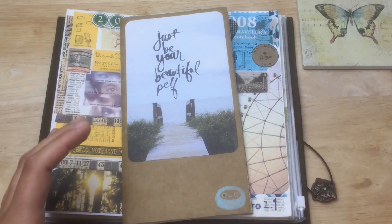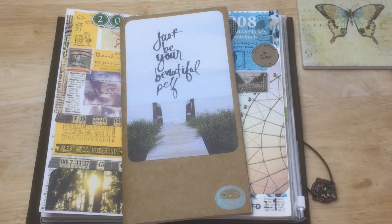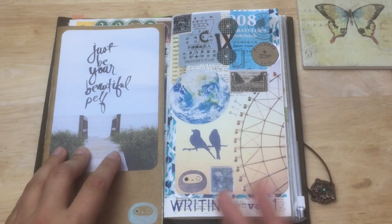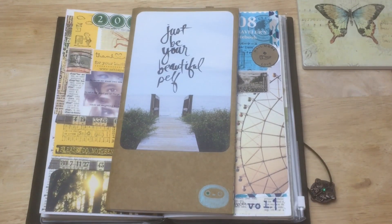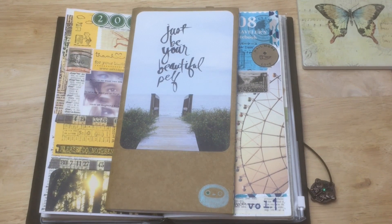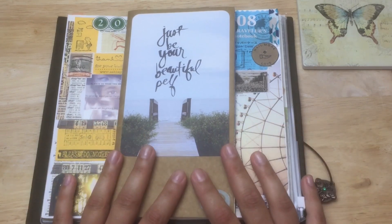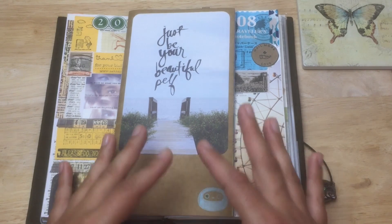I wish I could have just started with bullet journaling because it's so simplistic — more simplistic than this, since with traveler's notebooks you're always printing, cutting, making inserts, and decorating. But this is a process I had to go through to get to bullet journaling. I'm not sure how complex I'll make my dailies or how much drawing I'm willing to do, but I'm interested to find out. Don't forget to like, comment, and subscribe — thanks for watching!